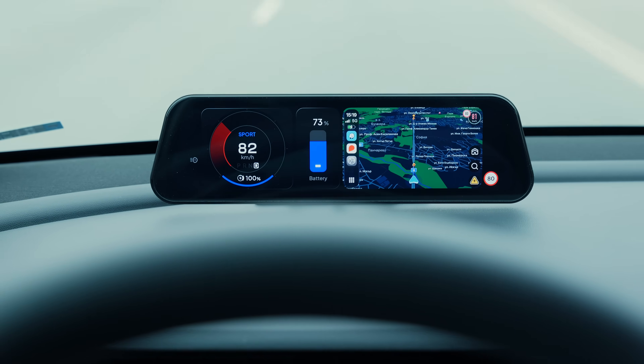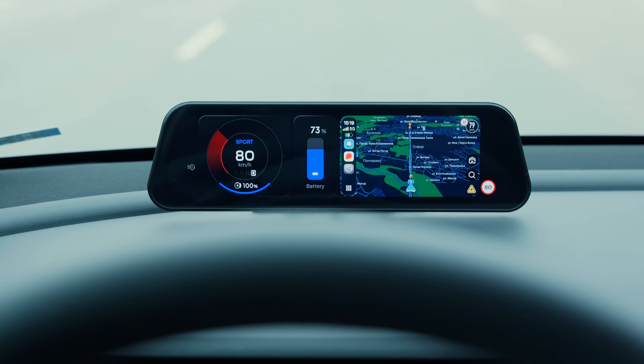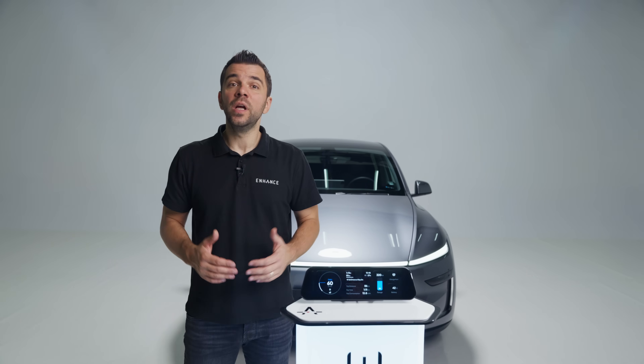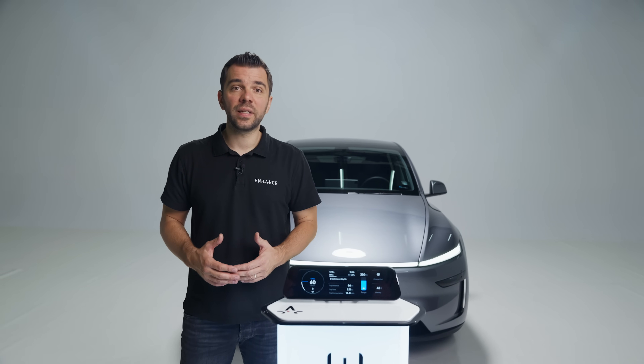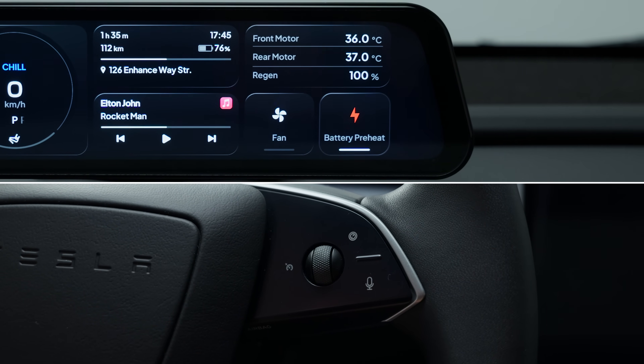For example, I have set up a default screen for when the car is in drive, showing my speed gauge, battery percentage, and a Waze map. But when I activate Autopilot, a completely new screen appears showing my arrival time, estimated battery percentage at destination, trip duration, and other driving stats alongside key info like remaining range and battery temperature. I can even use the car scroll wheel to control the on-screen widgets and manually trigger the battery preconditioning feature, so it's ready for fast charging when I reach a third-party charger.